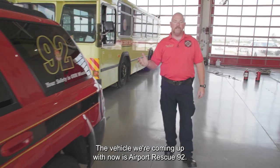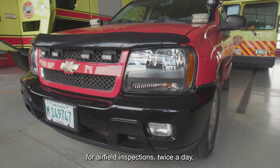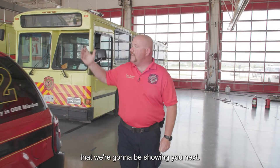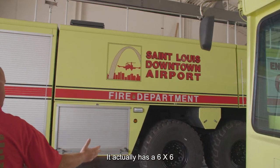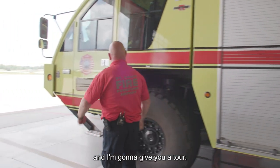The vehicle we're coming up to now is Airport Rescue 92. We use this daily for airfield inspections twice a day and we also use it for EMS response or any kind of wildlife response — basically any response that we do not use the Aircraft Rescue Firefighting apparatus for. Fun fact: this vehicle right here has 3,000 gallons of water. It actually is a 6x6 so I can lock in all three axles. We're actually going to take this truck outside and give you a tour.